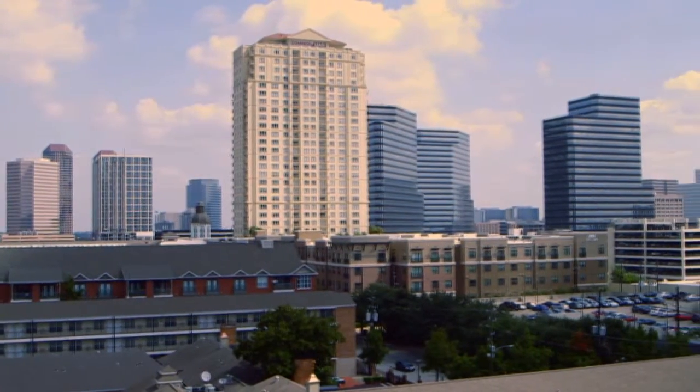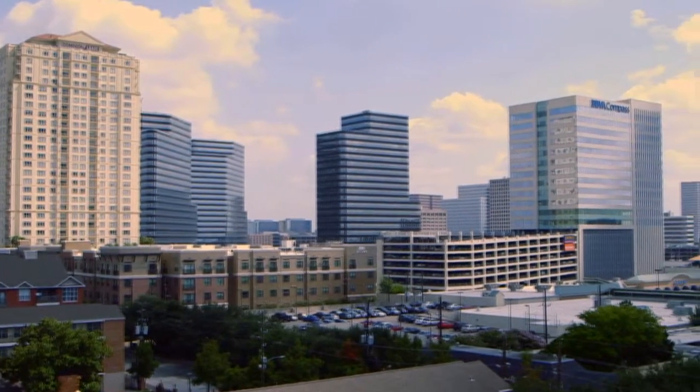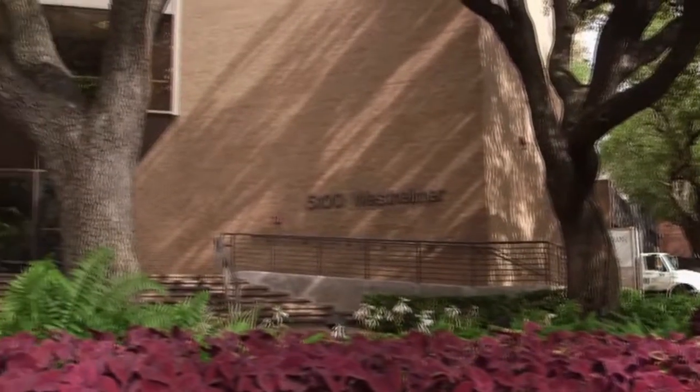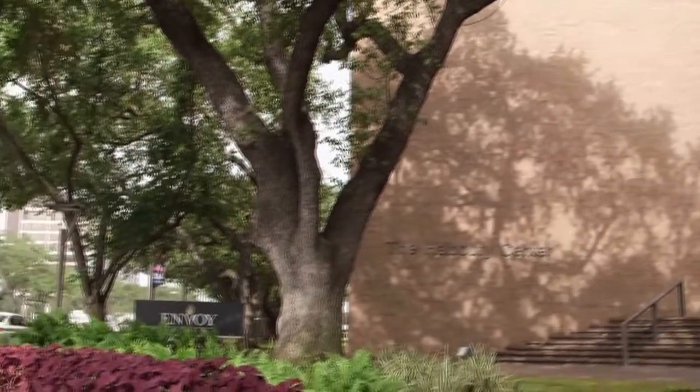Today, the robust West Loop office sub-market, consisting of 23 million square feet of office space and home of the 109,000 square foot Halbooty Center, is 91% occupied.